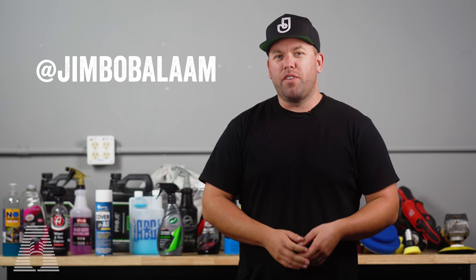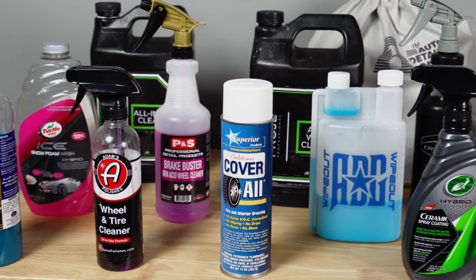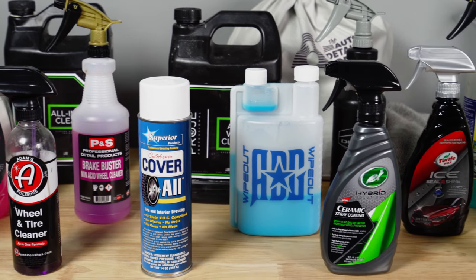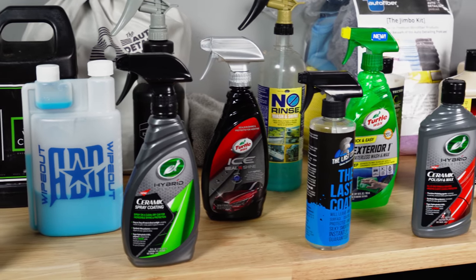Hey, what's up everyone and welcome back to my YouTube channel. Thanks a lot for checking out this video, I appreciate it. Today we're going to be going over all the exterior car care products that I actually use in my day-to-day detailing business. Now this is going to be more of an overview. If you want to see exactly how I use each one of these individual products,